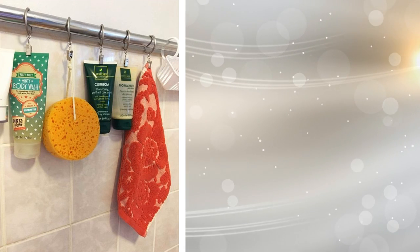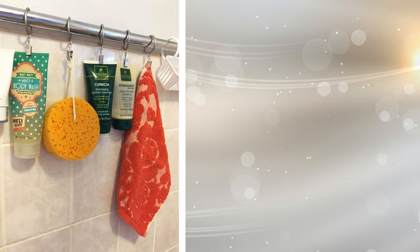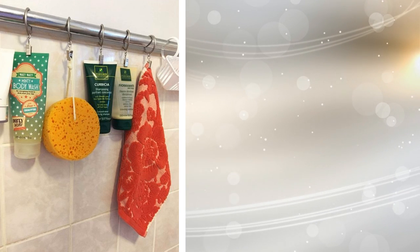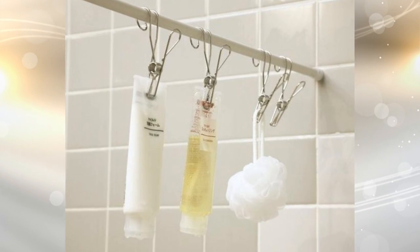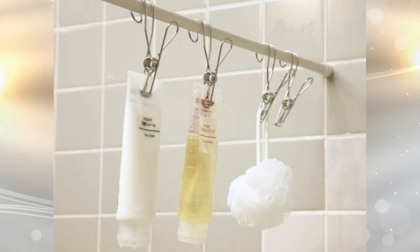19. Binder clips come in handy, and not just around the office. You can use binder clips to hang certain items that take up counter space if you have shelves in your shower. Instead of putting your shampoo tubes on corner shelves or in a hanging shelf around the shower head, hang them instead. Get them out of the way, but also easy to reach with this simple hack.